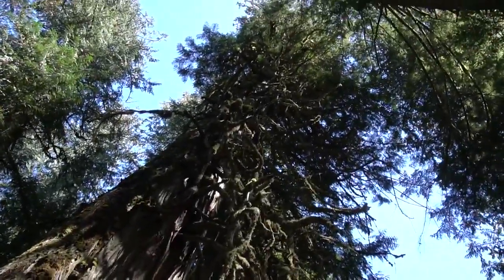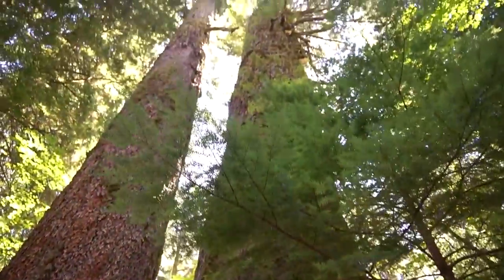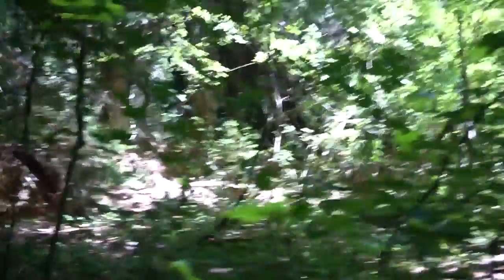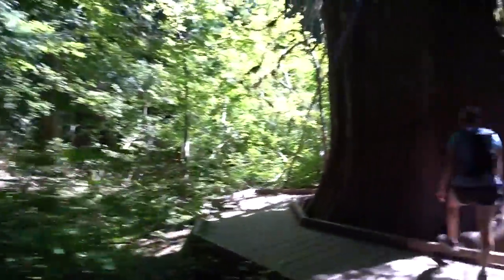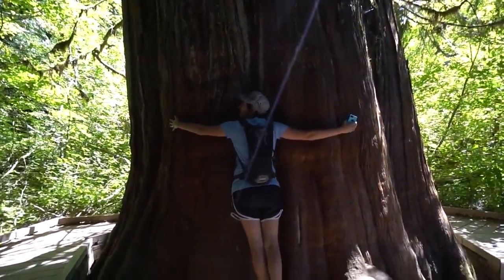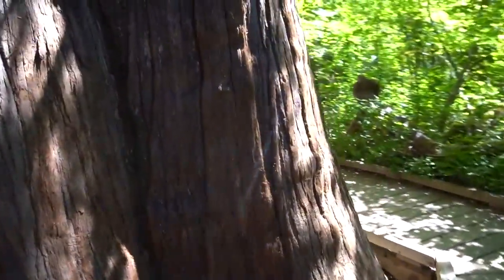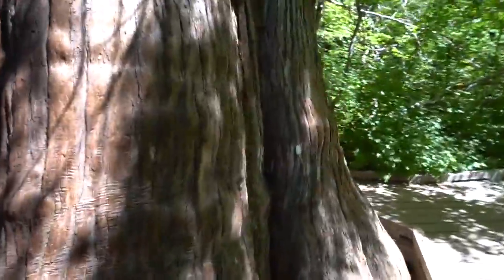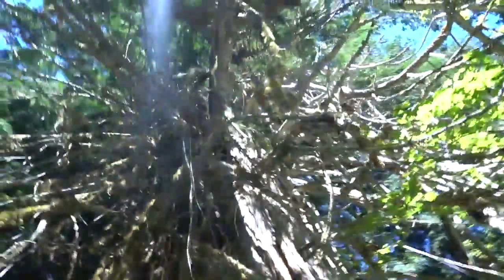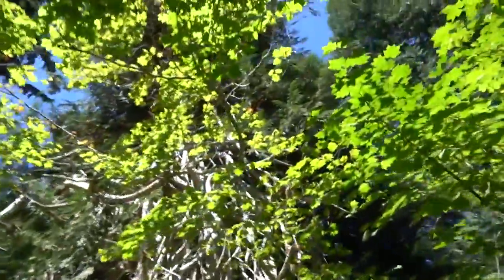Just hang it on. There's a whole line of them. Wow! That is one hell of a big tree. Big cedar indeed. Wow! I can't even see the top of it.